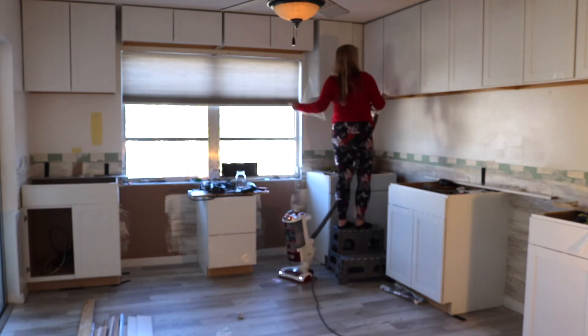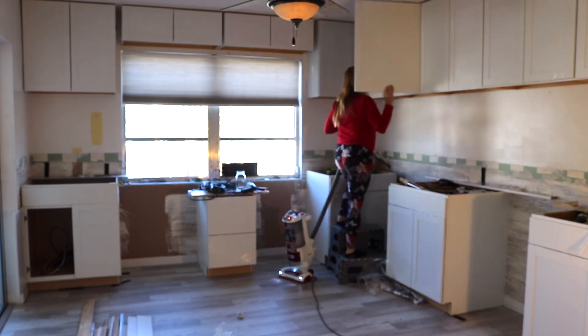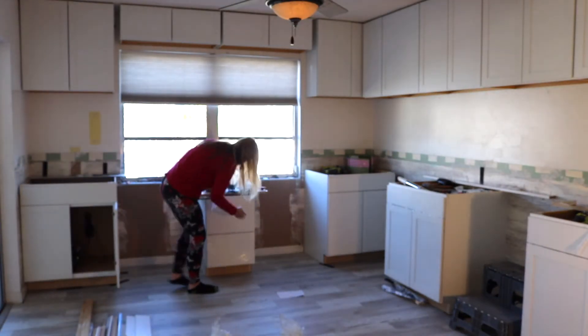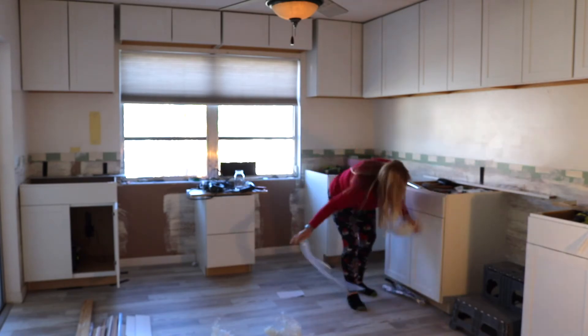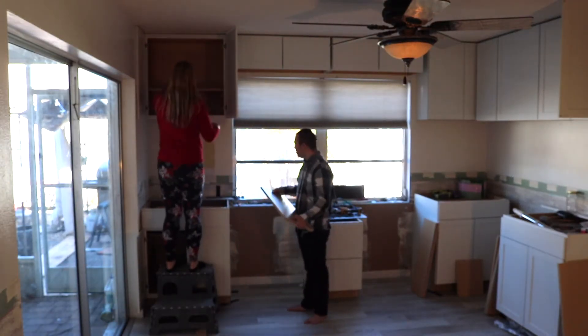They put that plastic on, then throw it in the box, and then it sits on the counter, gets purchased and moved around — they just protect them, which is smart because it keeps the paint from getting chipped. Then Andrew helped me today to put the shelves inside of the cabinets, so we got that done today as well.